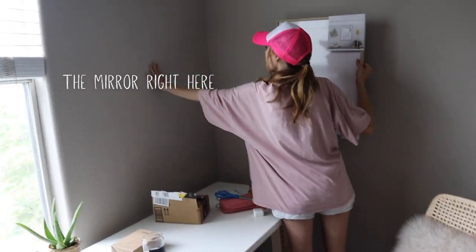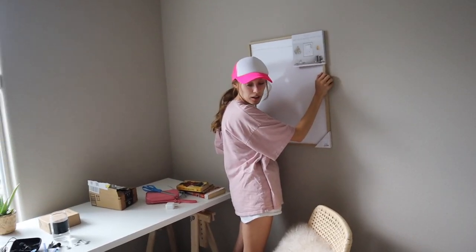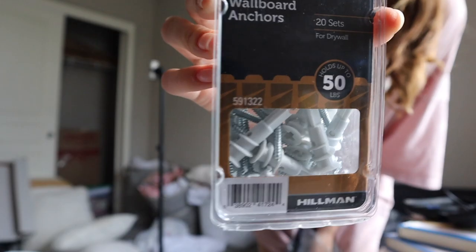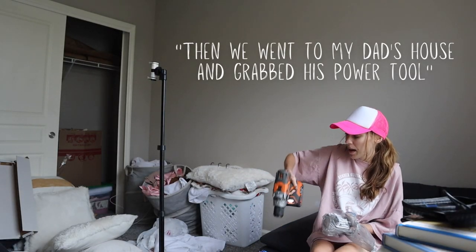Josh is going to help me hang some of the stuff up. We figured out positioning and then went to the store to grab some anchors. We also went to my dad's house to grab his power tool.